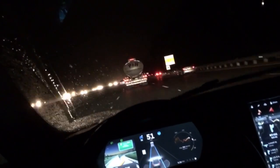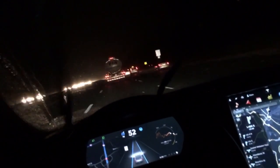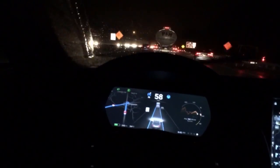My commute is about 95% highway, so a feature like autopilot makes total sense for my drive. Here is my drive home tonight, and about five minutes in it begins to rain and will eventually begin to snow.